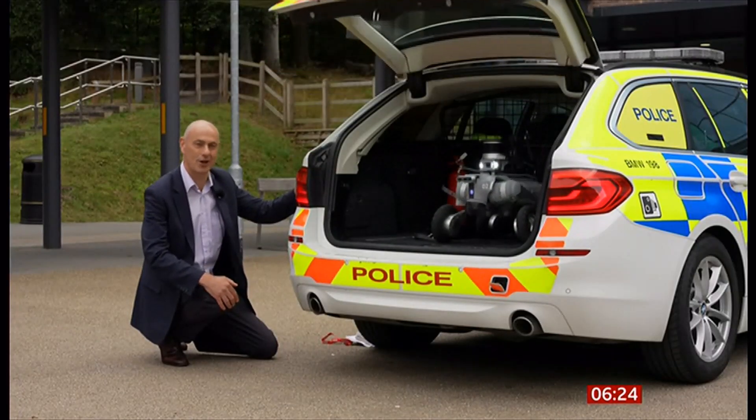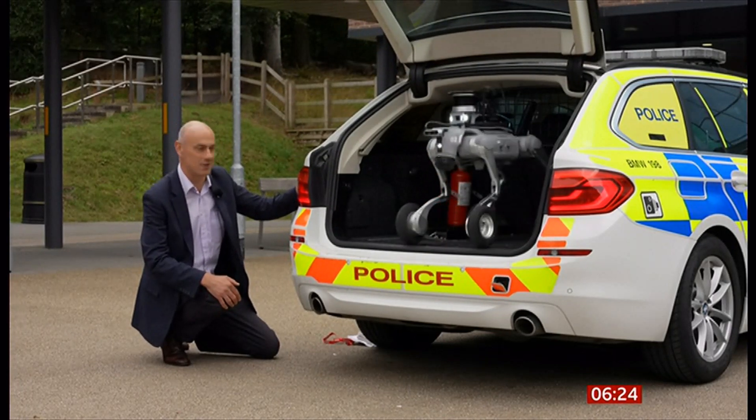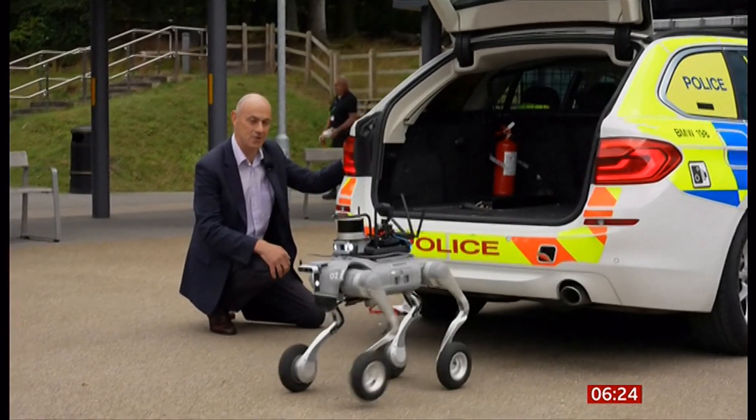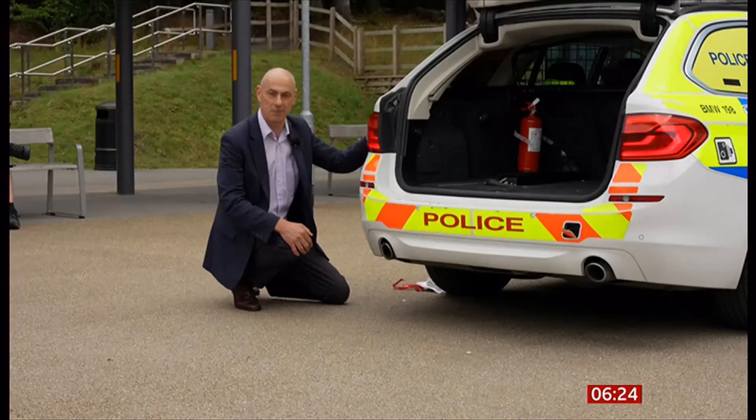This is the start of a national trial looking at whether forces across the country could use these robot dogs and what their limitations are. And at £24,000 a unit, whether it's value for money.